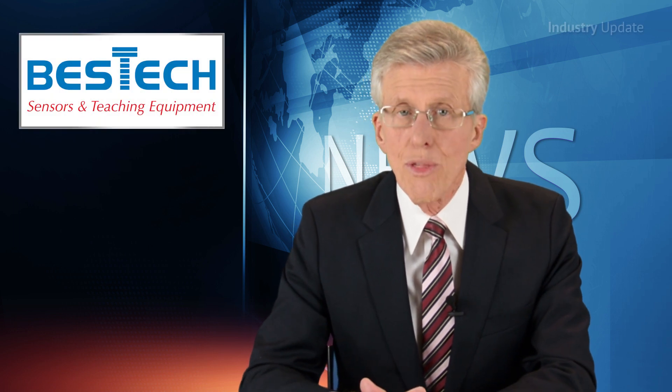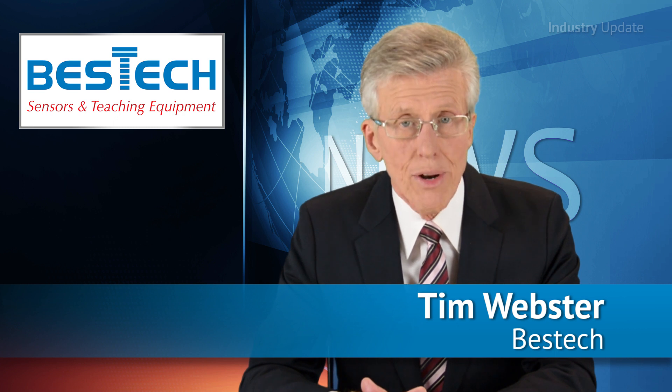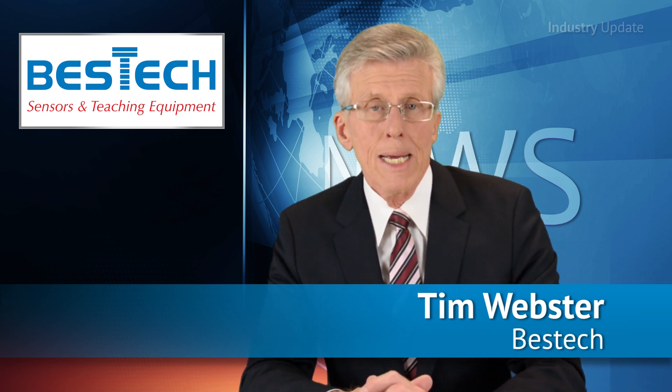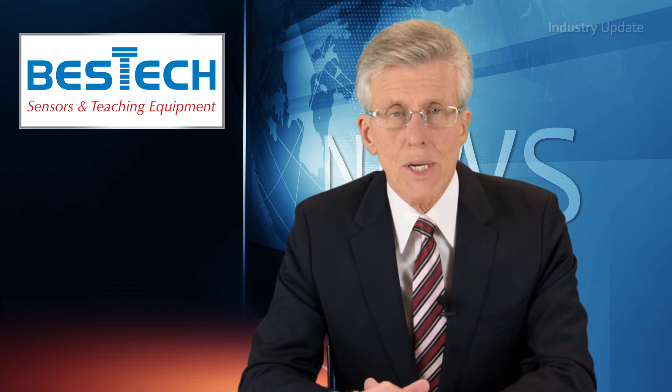Consider the best hydraulic training system in the world, the MF102HTSC, designed by renowned hydraulics instructor Rory McLaren, is available now from Bestech Australia. Hi, I'm Tim Webster and welcome.